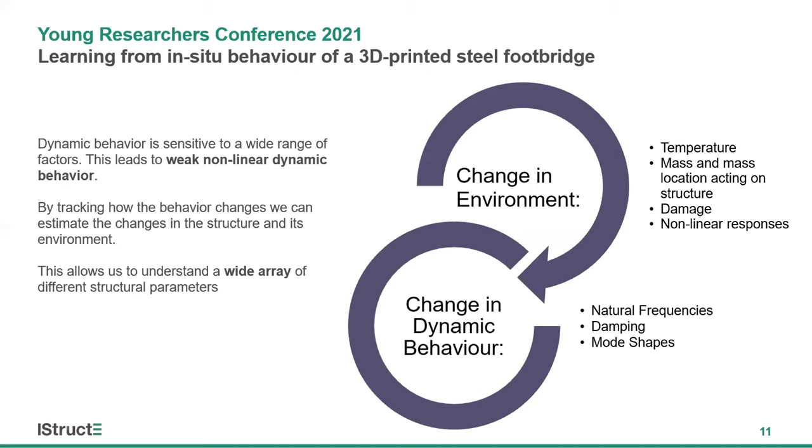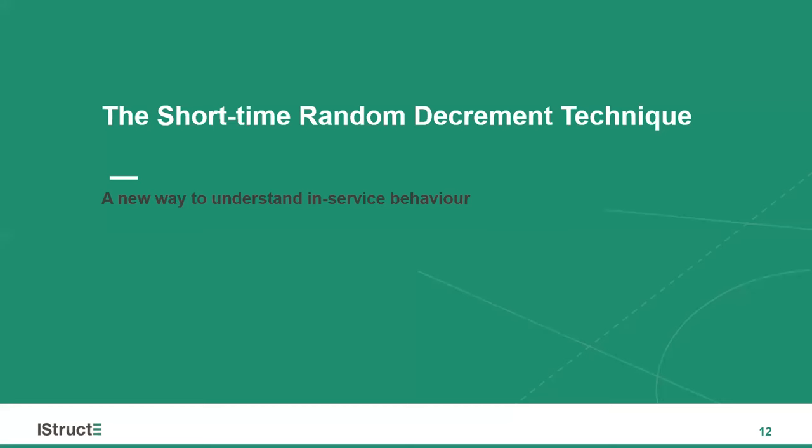Therefore, by tracking these changes in dynamic behaviour, we can estimate structural parameters usually measured by more expensive and delicate sensors. The method I've developed, called the short-time random decrement technique, allows us to track these changes in dynamic behaviour to the resolution and accuracy needed to understand the true in-service behaviour of civil structures. In the next few slides, I'm going to give a very brief overview of the method, before moving on to how it's reshaping our understanding of the MX3D bridge.